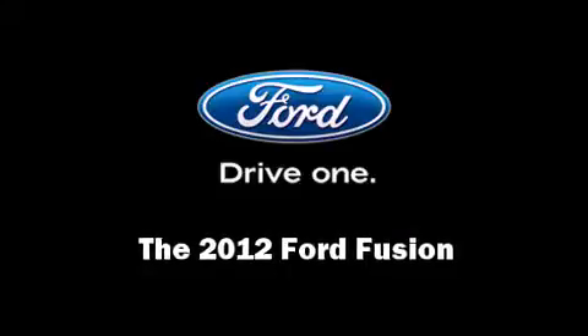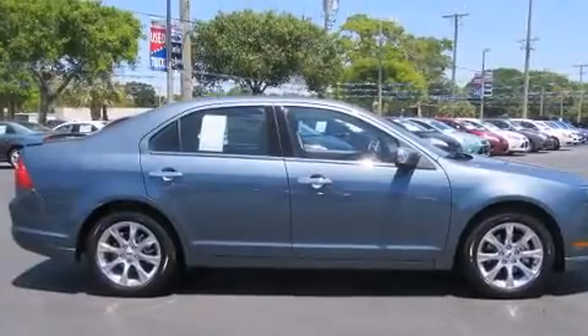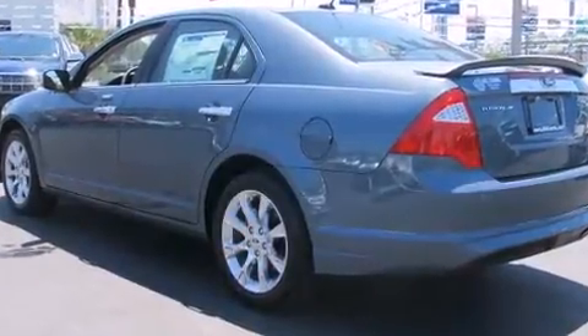Step into the 2012 Ford Fusion. This four-door, five-passenger sedan leads among competitors in its segment. It features a standard transmission, front-wheel drive, and a 2.5-liter four-cylinder engine.